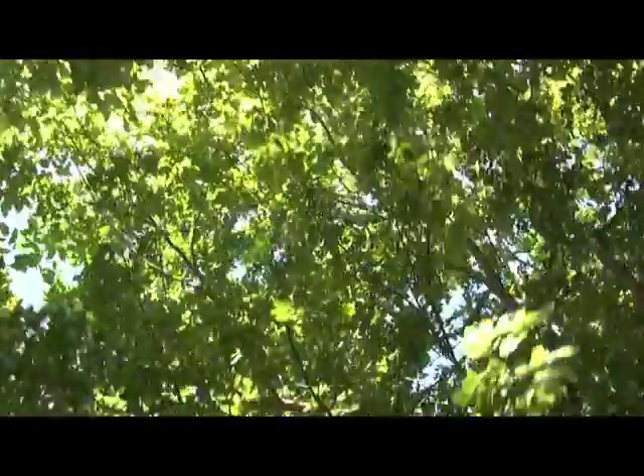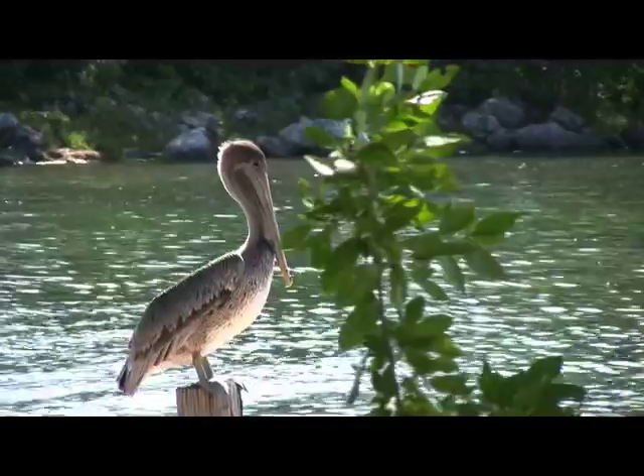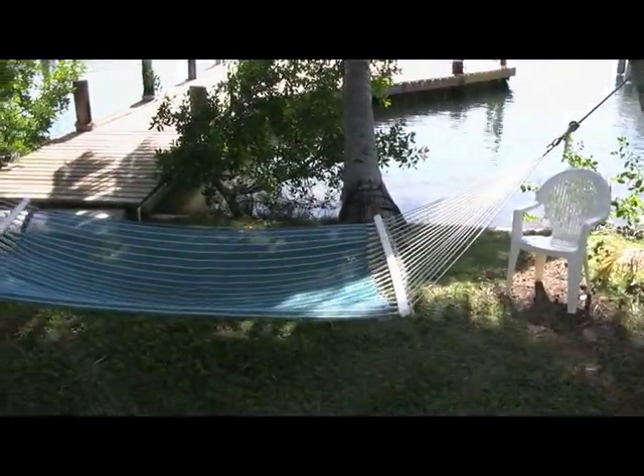Welcome to the Florida Keys. You're looking at the Heron's Rest Vacation Rental. We're a waterfront weekly rental, two-bedroom home.